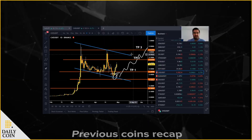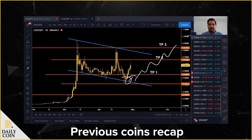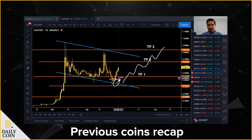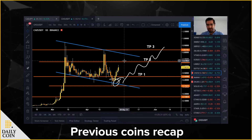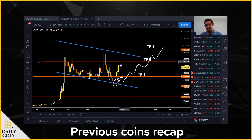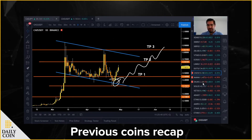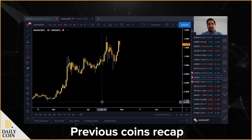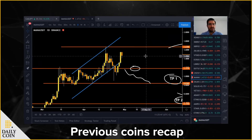Let's go to the screen to see what's happening with our previous coins. I will start with CHD/USD. As you can see, our first target was hit as we said yesterday, but now the market is close to our TP2 or target profit 2, around 0.6337. Let's see if the market will rally again and reach this TP2.